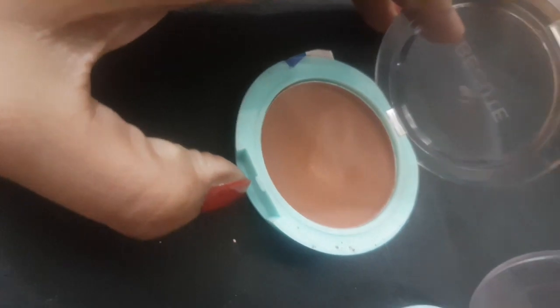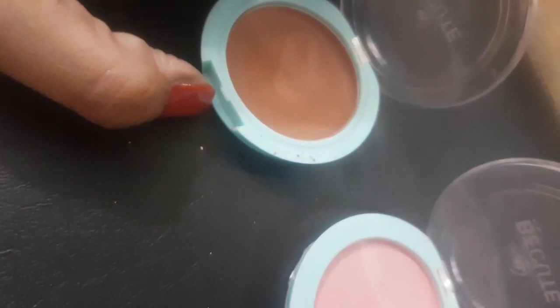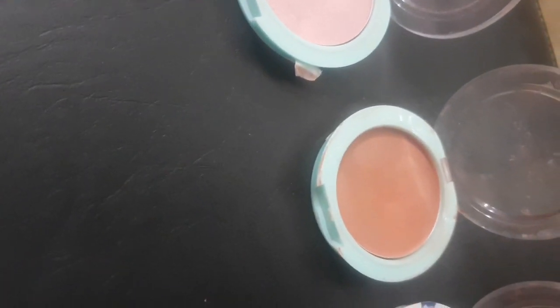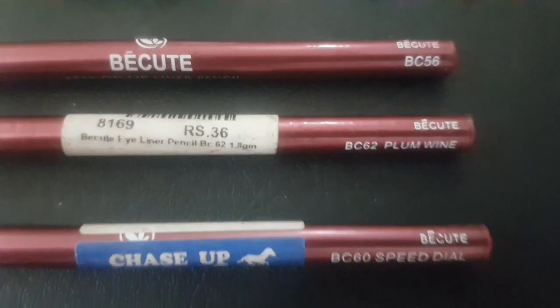The pink color is very dark. You can use it as a highlighter or as a pink blush — for a teenager's makeup it will look very nice. Now I have the lip pencils.